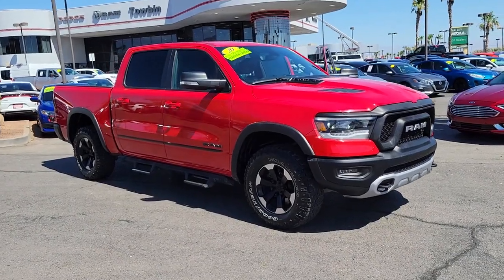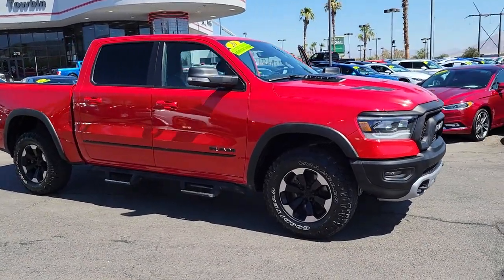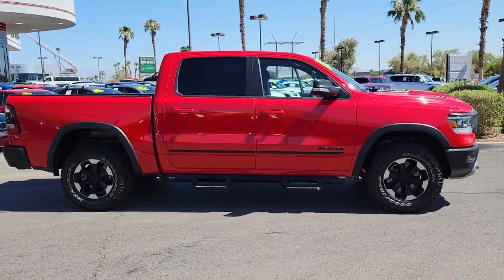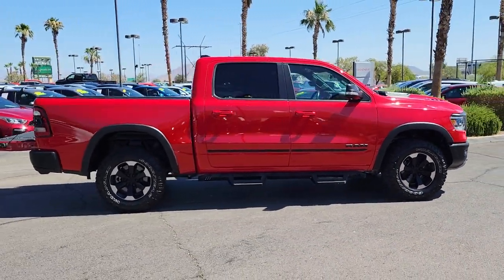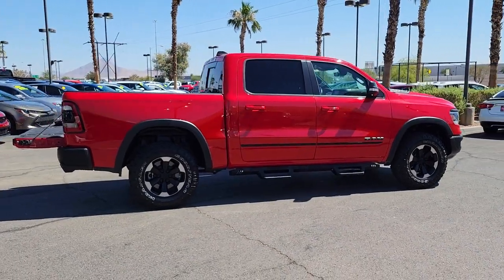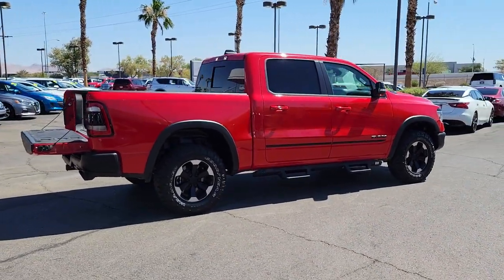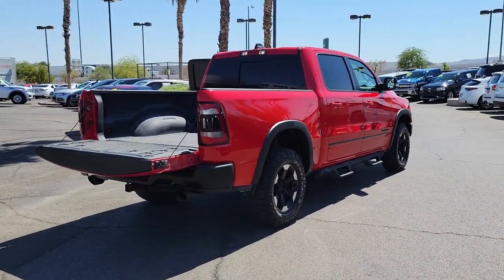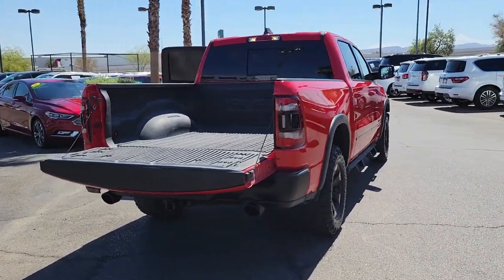You will love the features of this 2020 Ram 1500. With less than 40,000 miles on the odometer, this vehicle provides excellent value. The Ram 1500 delivers gritty towing capability, passenger-focused comfort and safety features, and surprising fuel efficiency. The following are some of this vehicle's highlighted options.